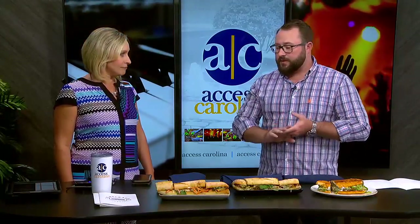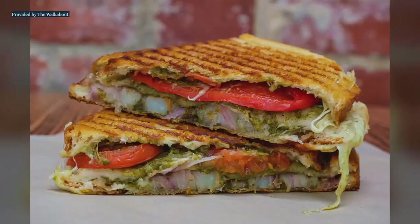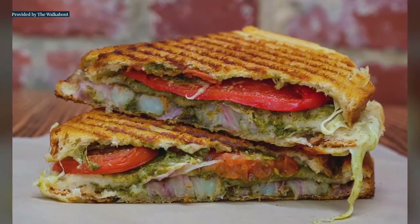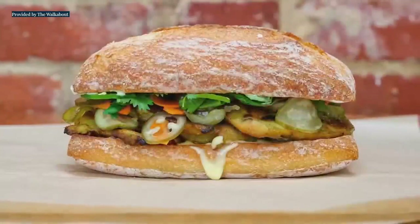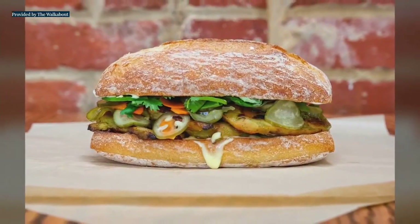We have a lot of options for soups, for salads, for cold sandwiches, so you can run right in, grab what you need, and head right out. If you want to wait a couple extra minutes, we have hot sandwiches as well. We have flavors from all over the world to present and show, both in a cold setting and a hot sandwich.